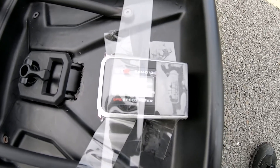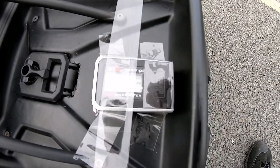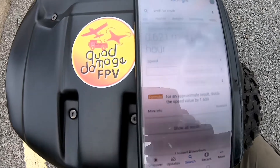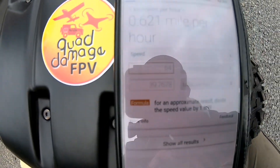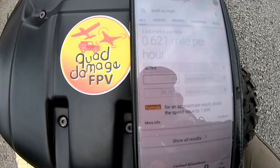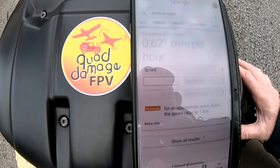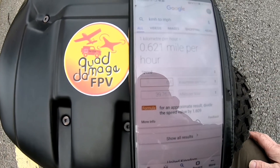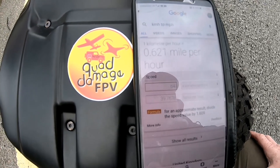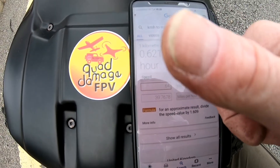64 kilometers an hour. I don't know if we can see that — let me try and get it in frame. Well, 64 kilometers is 39.7 miles per hour, basically 40 miles an hour. So it does 40 — not bad. When you're off tarmac and on rough ground bashing, that's pretty fast. I'm happy with that, cheers dudes.